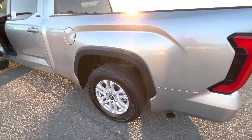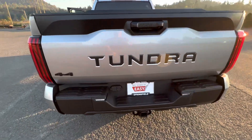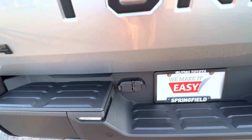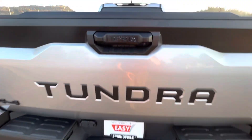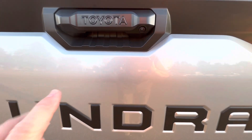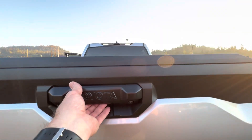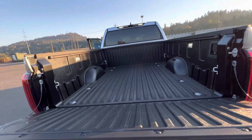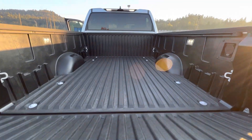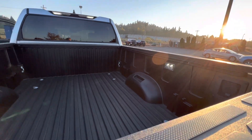Those are standard SR5 wheels. On the back of the truck, you can see the rear parking sensors. You've got both a 4-pin and a 7-pin wiring harness. There's a light back here to help you see — my truck has a light and a camera, but this one just has the backup camera. The tailgate is spring-loaded, so it's anti-slam and easier to move up and down. This one also has LED bed lights.